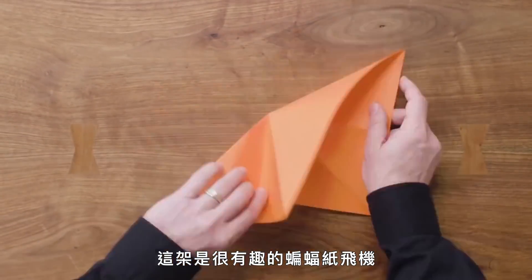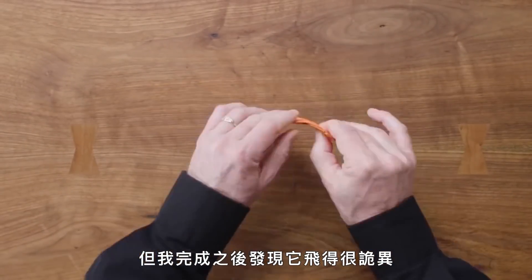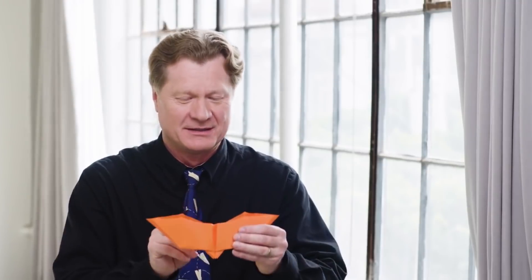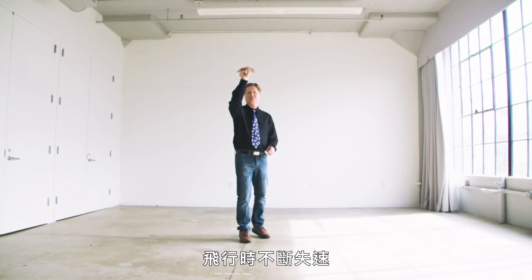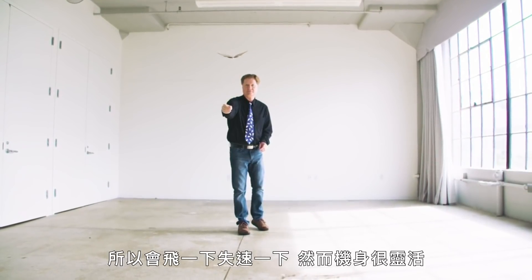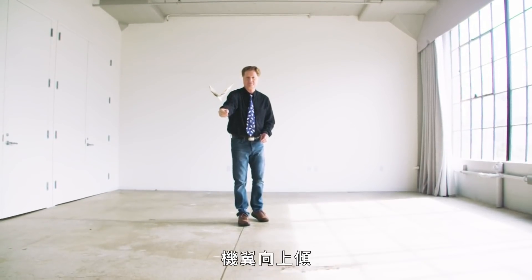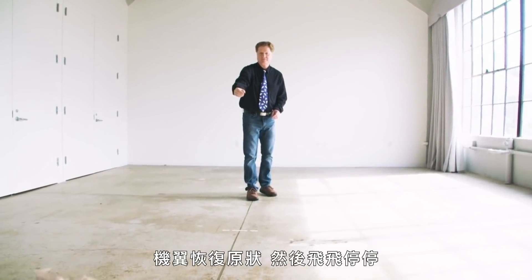"This is a really fun plane called the Batplane — it was actually a design mistake, not what I was going to make. But it ended up doing something really weird when I threw it for the first time: the wings sort of oscillate. What's actually happening is the plane is going through a rapid series of stalls. It's a little bit tail heavy and I've got too much up elevator, so it flies and stalls, and as the body is flexible, the wings flex upward at the top of the stall. No more pressure, the wings relax, and then it flies and stalls again."